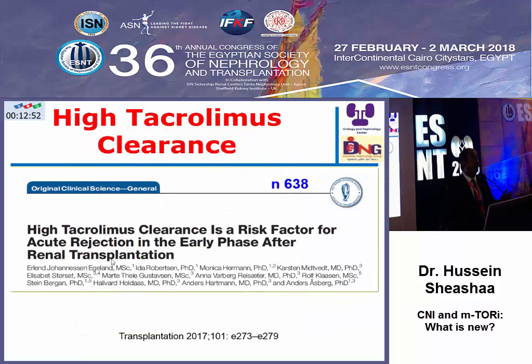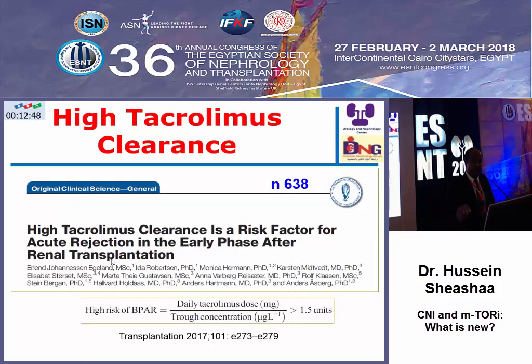We should also assess the tacrolimus clearance capacity of each individual by applying this equation: the daily tacrolimus dose in milligrams divided by the trough level. If it exceeds 1.5, this means high clearance, and high clearance is associated with increasing risk of rejection and graft loss.